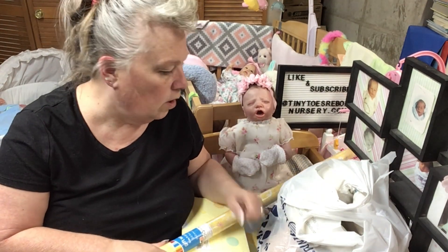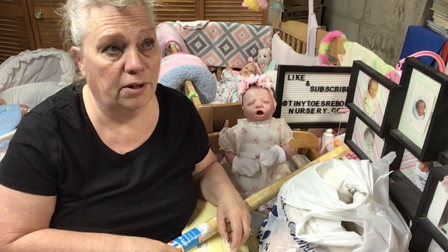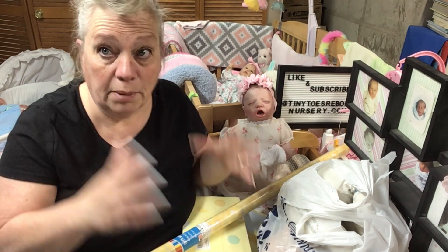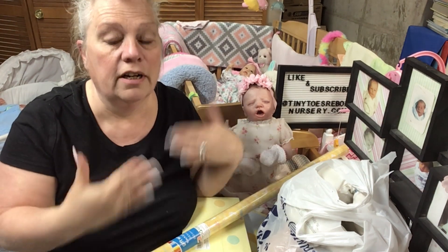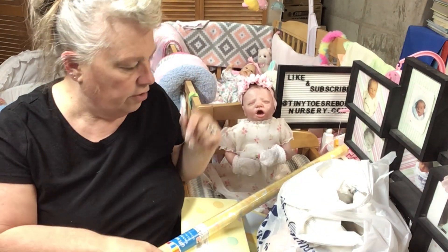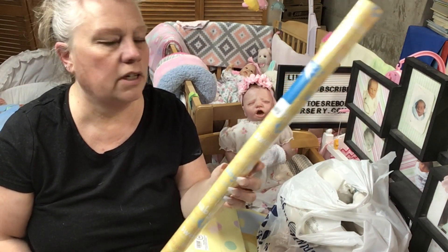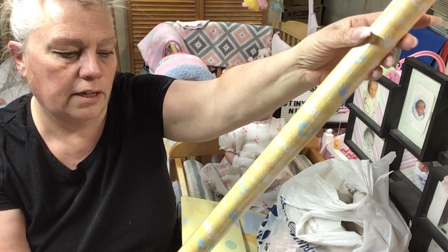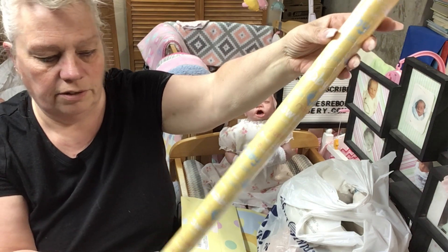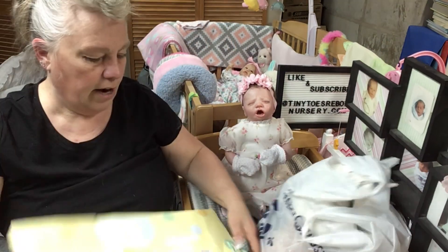I want to do a gender reveal with the boxes - you know, the kind where you open it up and figure out what it is. I bought some stuff to decorate a box and I'm going to make it generic so I can use it again for future videos. Going with yellow. I got this paper to wrap the box - it's so cute, it has baby words like goo, rattle, binky, blankie, baby feet, diapers in pink, blue, white, and yellow.